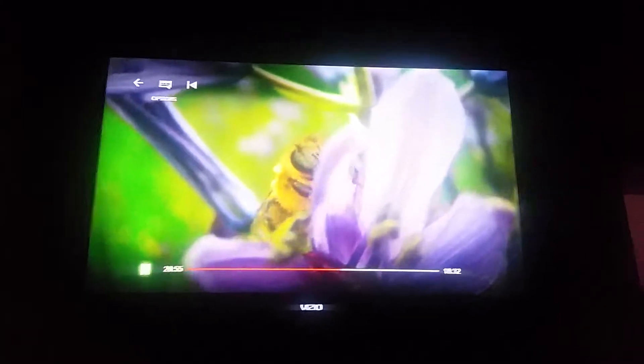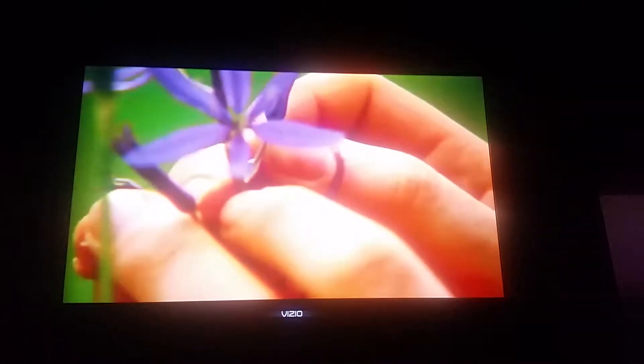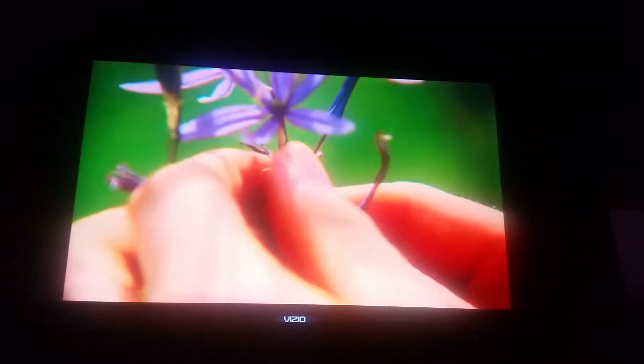We can hear the electrical interaction between the bee and the flower if we connect the flower up to a speaker. These electrodes take the current in the flower and turn it into a sound that we can hear, a little bit like a bat detector.